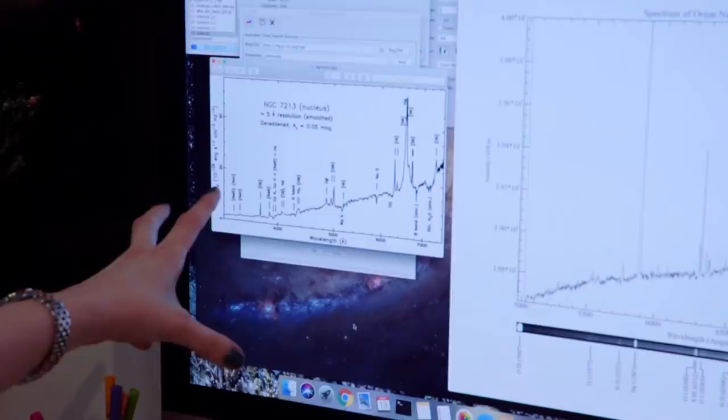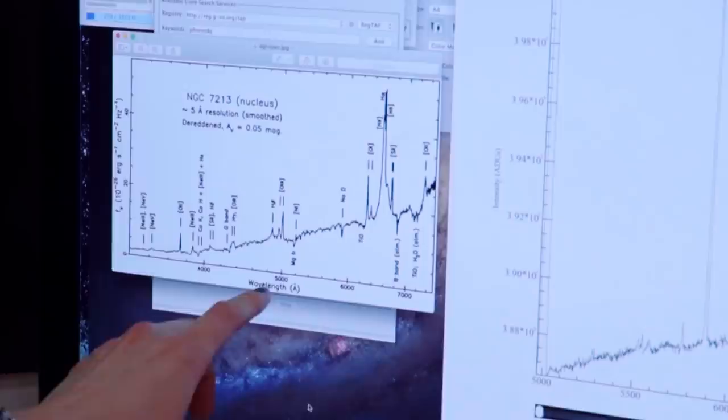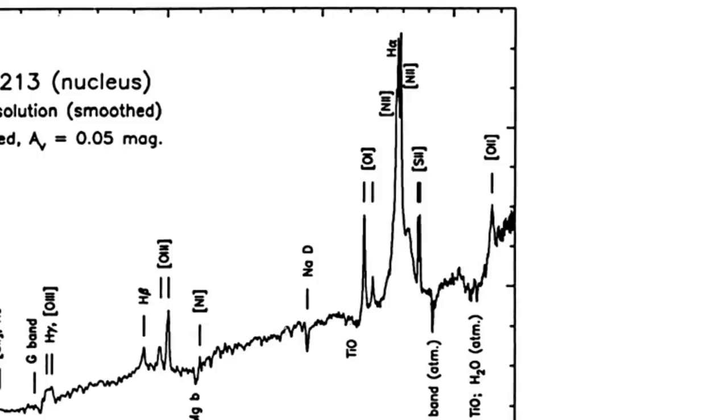This spectrum over here is of one of these Seifert galaxies — a different galaxy; I couldn't find this specific one straightaway, but this is for a Seifert galaxy. You'll see it also has the same kind of emission, but instead of being very sharp peaks, these ones are kind of broadened. They're not as sharp — this is sort of like 400 angstroms wide here, where before they were only about 10 to 20 angstroms wide.